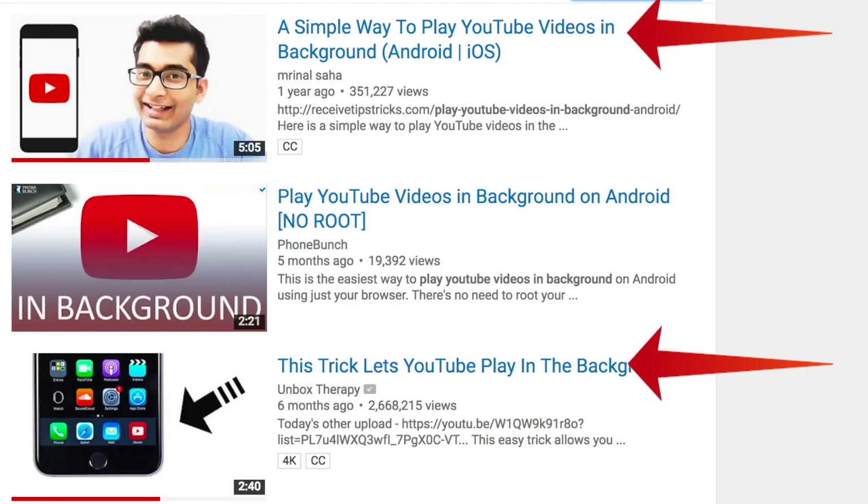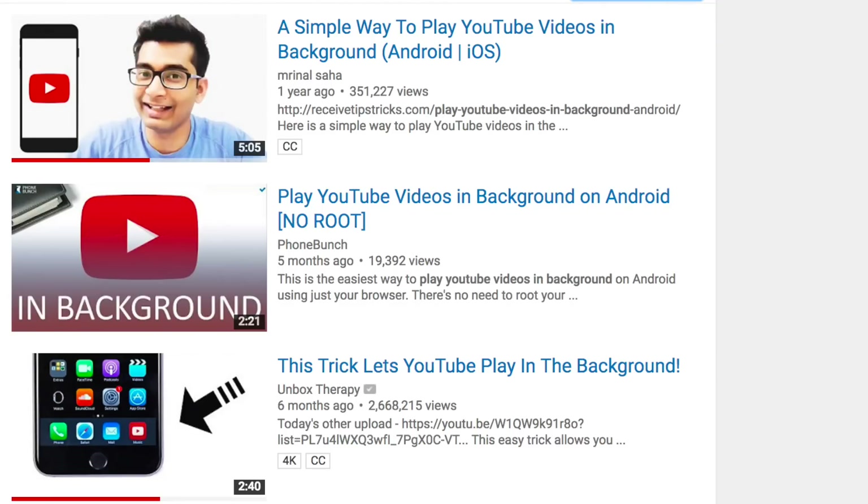This basically means two things for you. Number one, upload longer videos — if two videos have the same content, YouTube will promote the longer one, because YouTube wants people to stay on their site. Number two, upload frequently, daily if possible, because if you upload daily, people will get addicted to your content and naturally come back every day, meaning YouTube doesn't have to give them external stimulation.